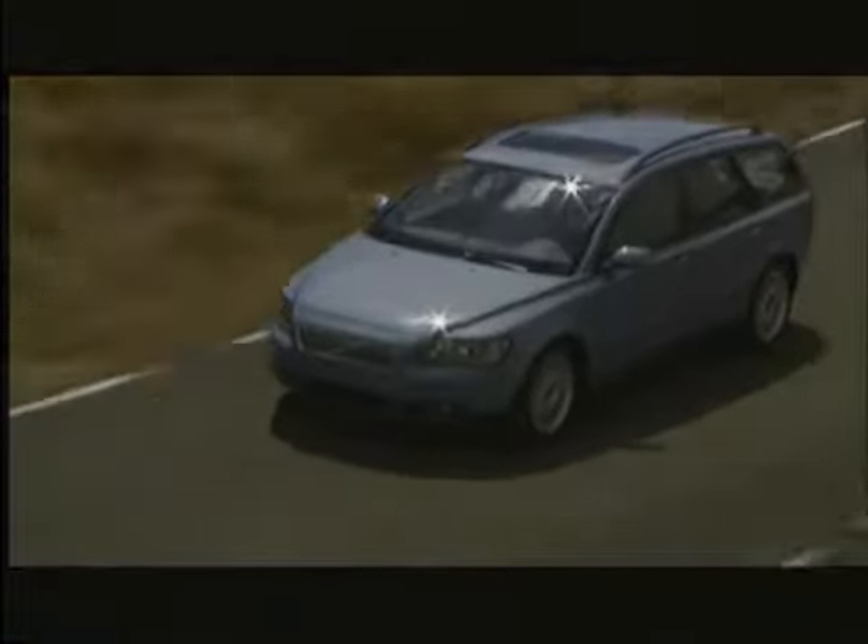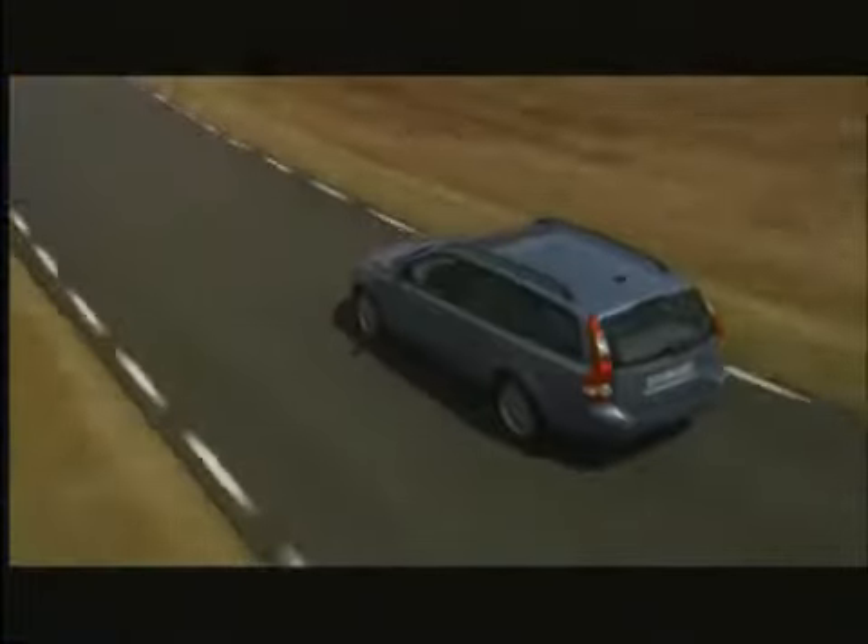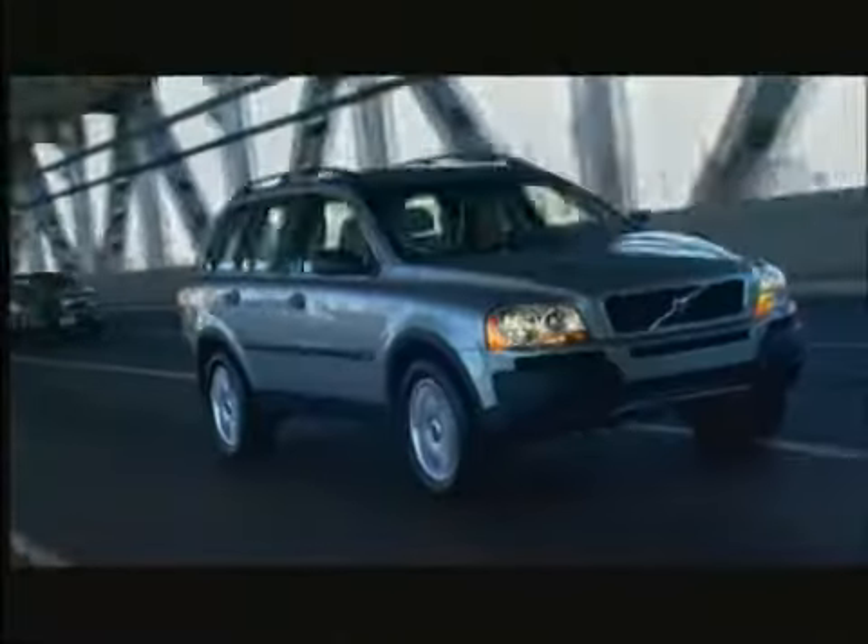Welcome to Park Place Volvo, part of North Texas Premier Luxury Dealer Group. Browse our wide selection of new and pre-owned cars and discover why we're the experts in excellence.